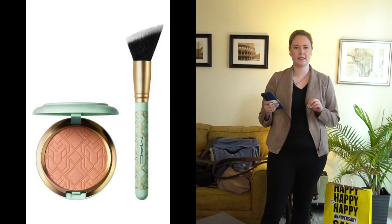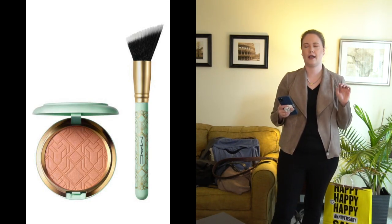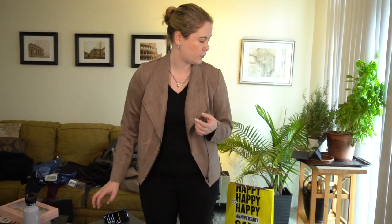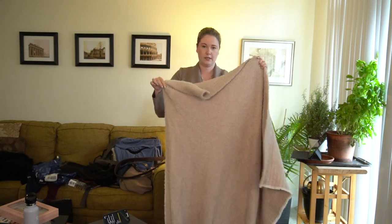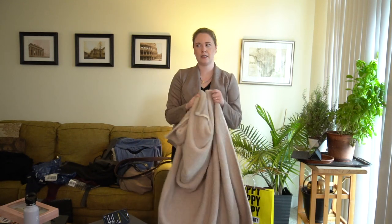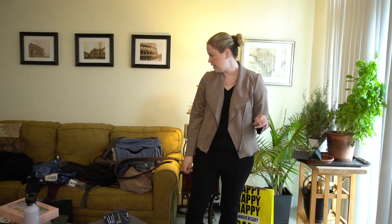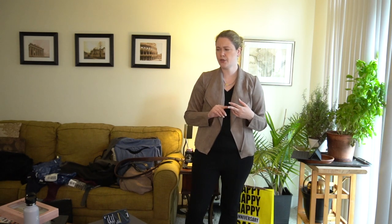A couple more things: I ordered the MAC set with the brush and blush — I like the art deco design and the duo-fiber brush, though I don't have high hopes for the blush itself. I also got a Barefoot Dreams blanket from Nordstrom Rack a while ago — I prefer the Unhide blanket but the Barefoot Dreams is a really great, lightweight stretchy blanket for the couch. And the circle cardigans are great — I have large/extra large in a light gray and a dark gray.